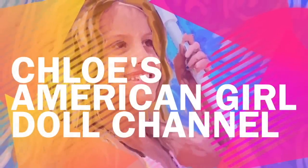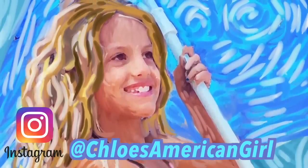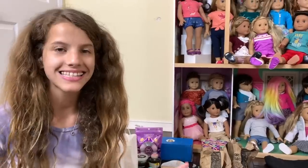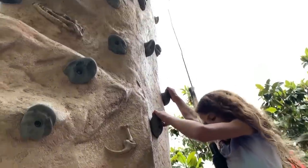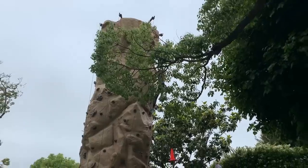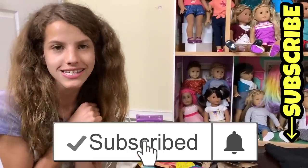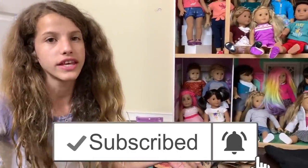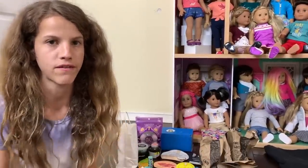It's Chloe's American Girl Doll Channel. Hey guys, as you guys know, I recently had my birthday, so I'm 13 and I had a really fun party. I had a rock climbing wall and this like bungee jumping trampoline thing. We went swimming and we watched a movie and had some friends sleep over and it was really fun.